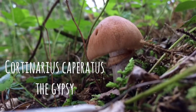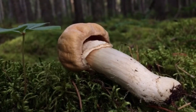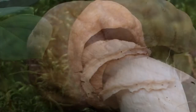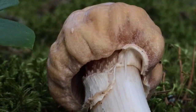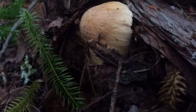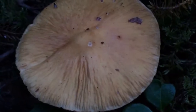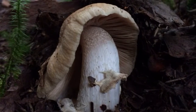Cortinarius caperatus, the gypsy mushroom, is my all-time favorite mushroom and is highly prized for its rich and buttery aroma and flavor and its meaty texture. The gypsy is for the advanced level forager and has many possible toxic look-alikes, which include species amongst the genera Amanita and Cortinarius. Distinctive features include a wrinkled and frosty cap, gills that are attached to the stipe, and a cinnamon-brown spore print with a membranous ring rather than a spiderweb-like cortina, as in the case with most other Cortinarius species.